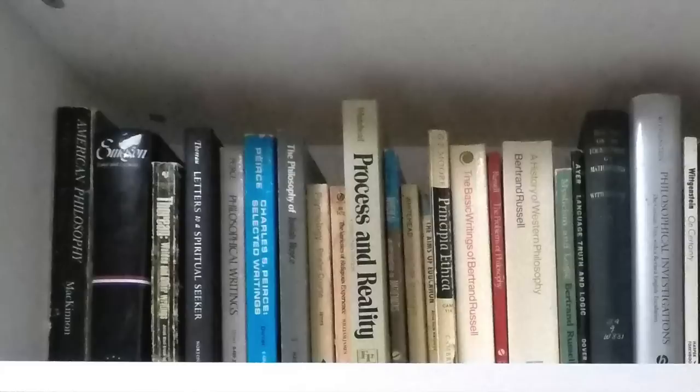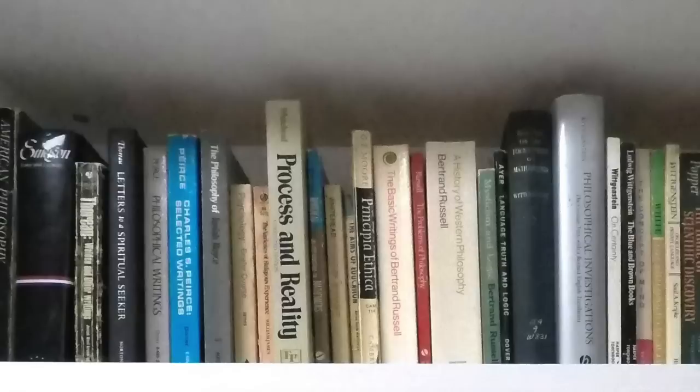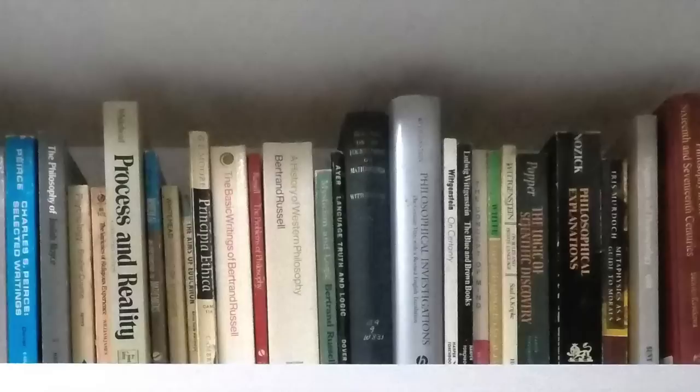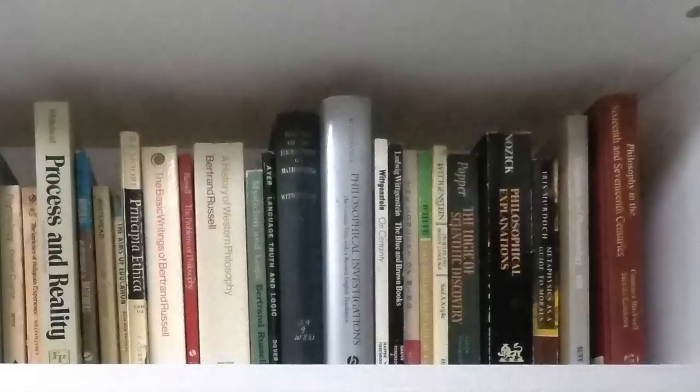On this shelf I have a number of different things all kind of smooshed together. We've got American philosophy: Emerson, Thoreau, Peirce, Royce, some James, and then some Whitehead. Whitehead is actually a good transitional figure — he's kind of American philosophy but also kind of in the British analytic tradition, given his collaborations with Russell. So we've got plenty of Russell, some Wittgenstein, Popper. And then some other things that don't necessarily fit that well — Nozick is up there, Iris Murdoch, and a few other things.